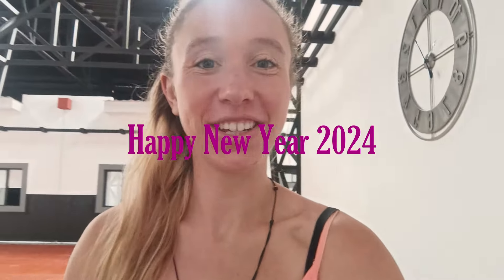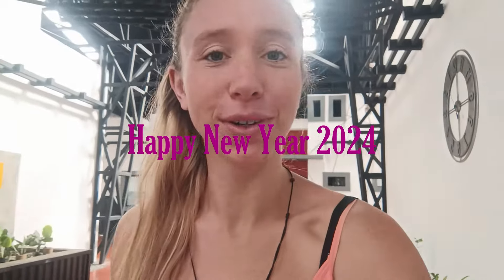Good morning guys, welcome back to another video. Happy New Year, happy 2024. I just thought I would start off this video today in Managua. We stayed here last night and woken up to a beautiful sunny morning here, and I just thought I'll pick up the camera and hope you all are having a lovely start to the new year.